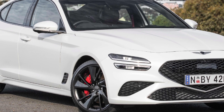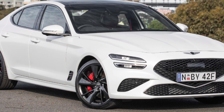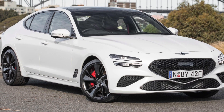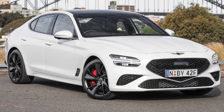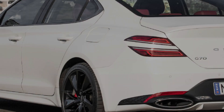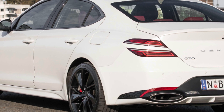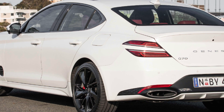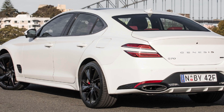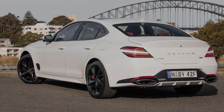The GV70 crossover might be the star of the Genesis lineup, but the G70 has similar luxury and performance appeal for drivers who prefer a sedan. When it was introduced for 2019, the G70 won Motor Trend's Car of the Year award. A big refresh for 2022 brought new styling and features, and more updates are applied for 2024. Competitors to the 2024 Genesis G70 include the BMW 3-Series, Lexus IS, and Tesla Model 3.